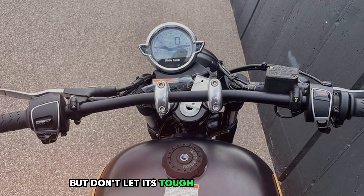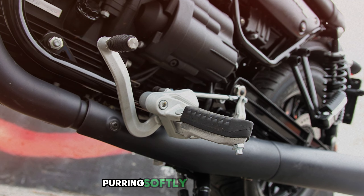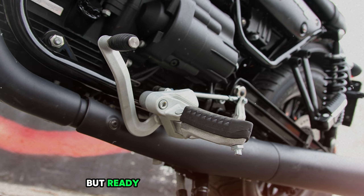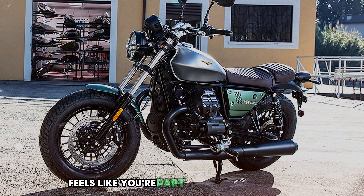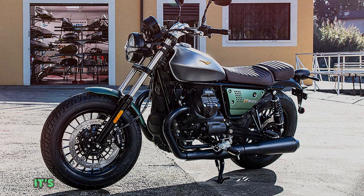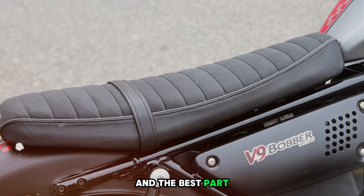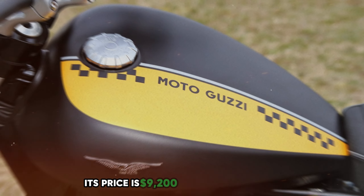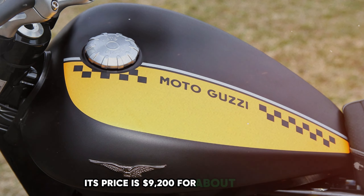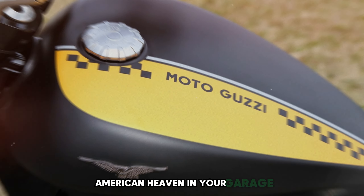But don't let its tough exterior fool you — this bike's got a heart of gold. Its engine is like a gentle giant, purring softly at low speeds but ready to roar when you need it. Riding this bad boy feels like you're part of an exclusive club. It's smooth on city streets and a dream on open roads. And the best part? You don't need to rob a bank to own one — its price is $9,200. For about 10 grand, you can park this slice of Italian-American heaven in your garage.